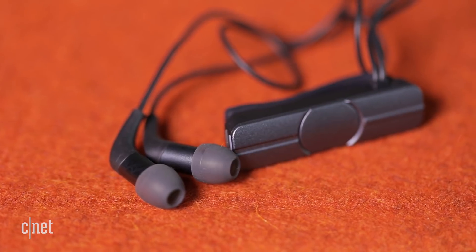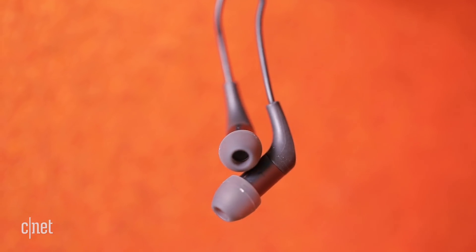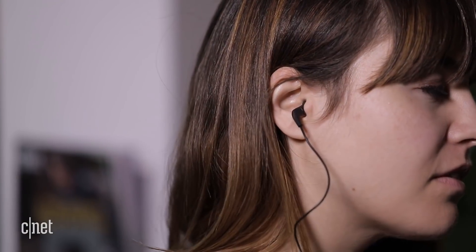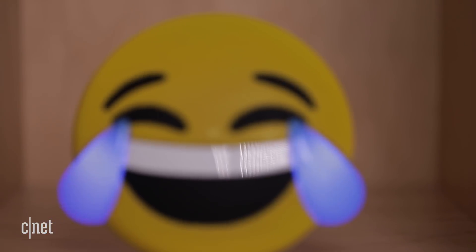If your phone doesn't come with a headphone jack, cut the cord completely with the $45 iFrogs Impulse Duo headphones. They connect via Bluetooth to your phone and have a remote with a magnetic clip to attach to clothes.